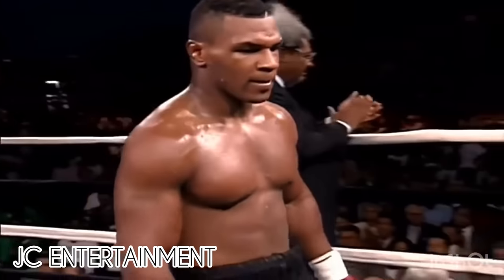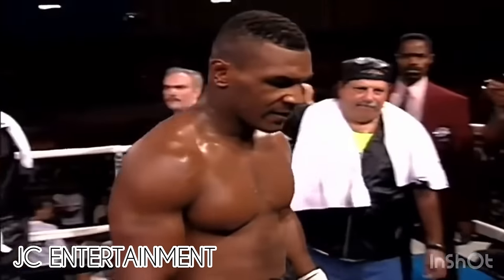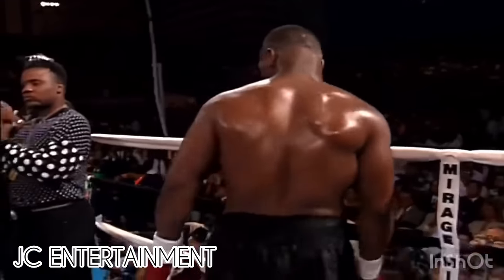Heavyweight champion, the one and only, mighty Mike Tyson!